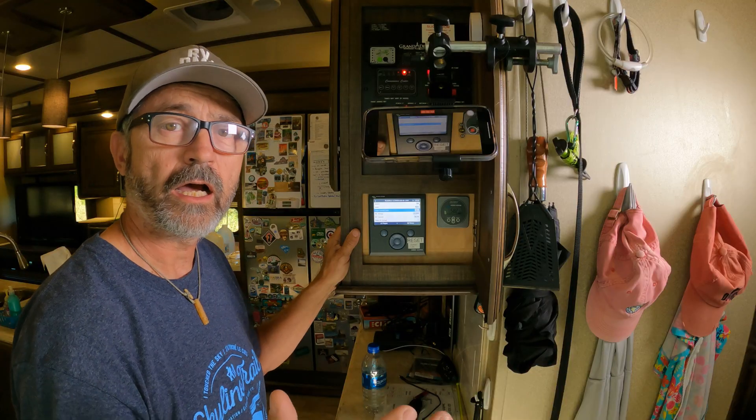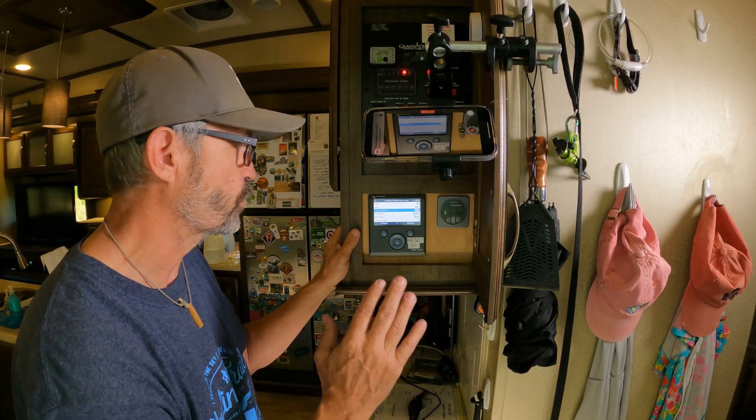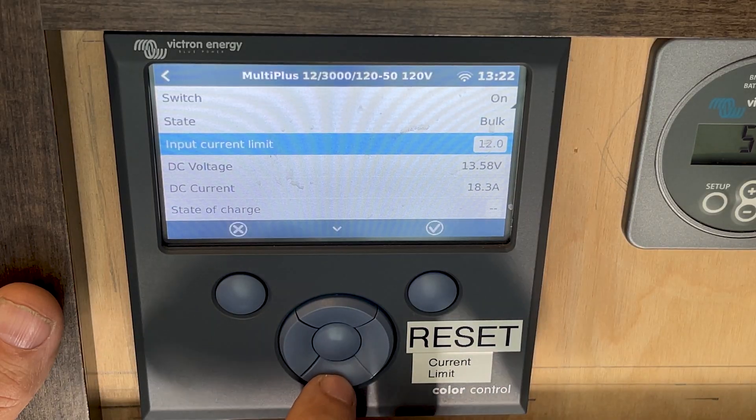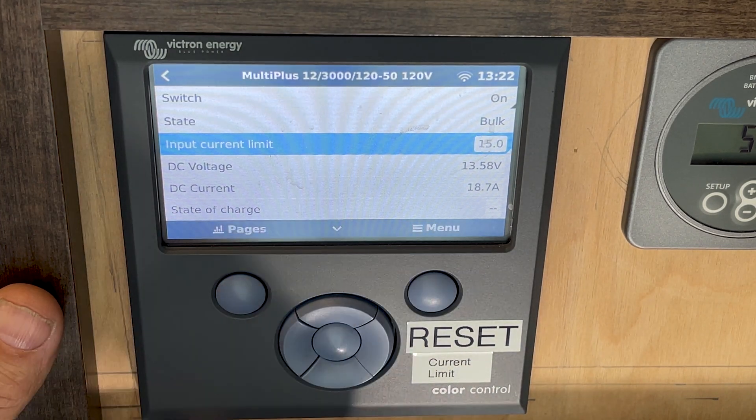Let's say my batteries are almost charged and I want to crank the generator down a little so it's quieter. I just hit the button here, crank it down to 7.5 — which is the lowest it allowed me to go — and hit enter.